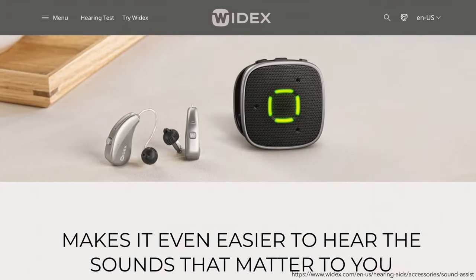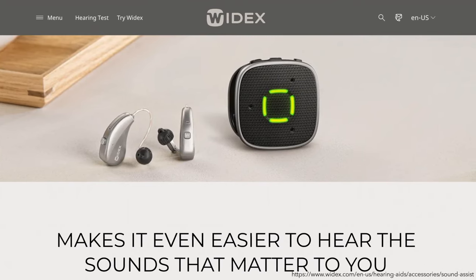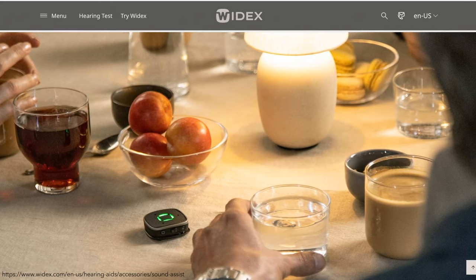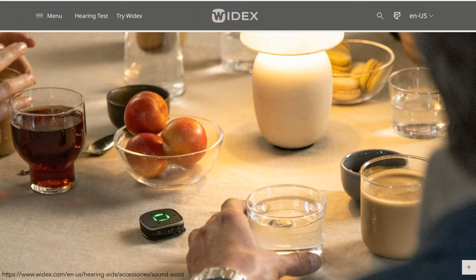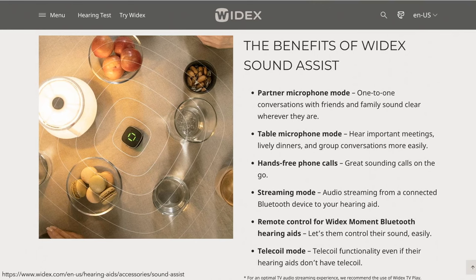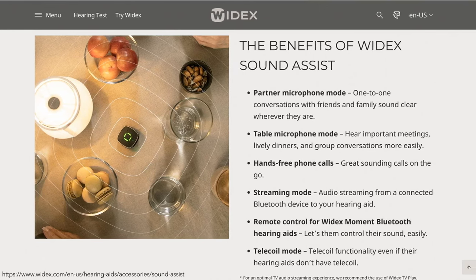Widex Sound Assist is a wireless microphone technology that enhances your sound experience in various settings. The Partner Microphone mode optimizes hearing for one-on-one conversations, and the Table Microphone mode helps you hear and understand group conversations. You can also enjoy hands-free phone calls, audio streaming from a Bluetooth device, remote control features, and telecoil functionality.